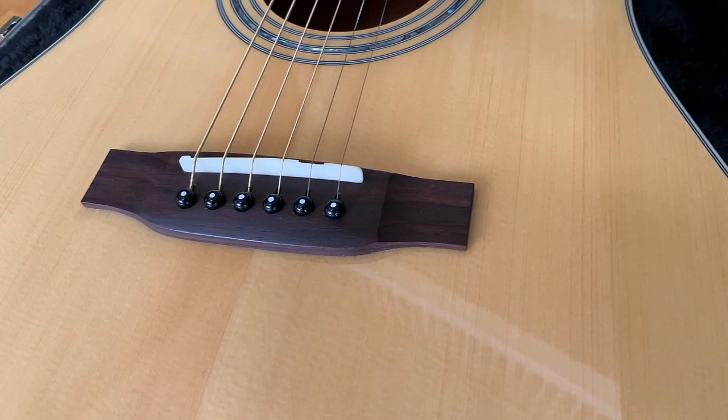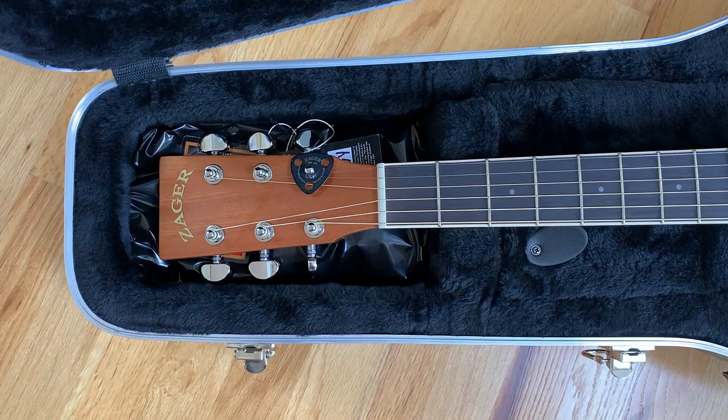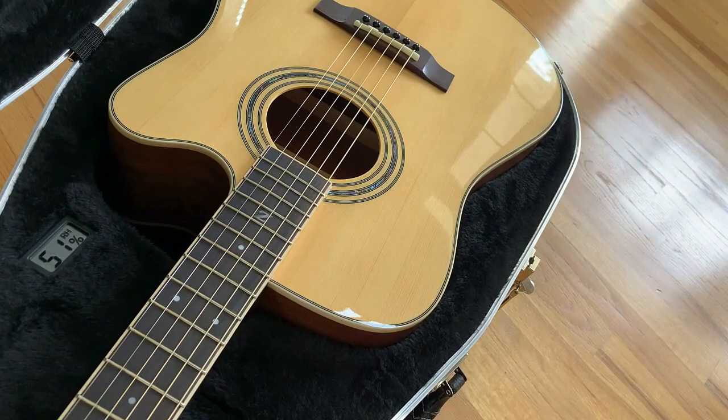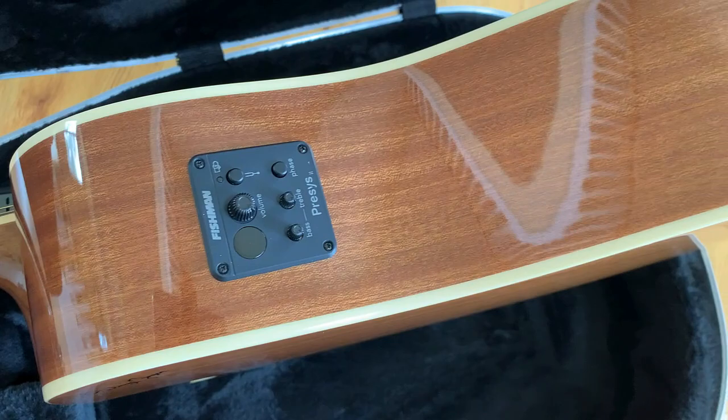It's got a Sitka spruce top, mahogany back and sides, mahogany neck, and a bound rosewood fingerboard. It's got a really nice Avalon rosette, pearl fret markers, high gloss finish, a hand-carved bone nut, and a tusk hand-carved saddle. And it has the Fishman Presys pickup system.